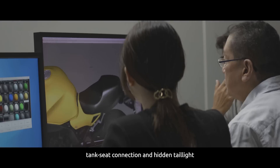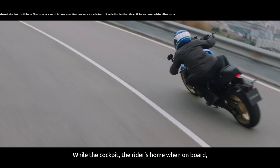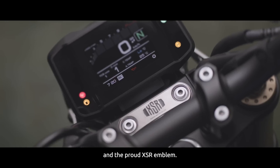Moving rearwards, the vents, tank seat connection and hidden taillight blur the boundaries of custom and racing. While the cockpit, the rider's home when on board, evokes quality design with its drilled fork caps and the proud XSR emblem.